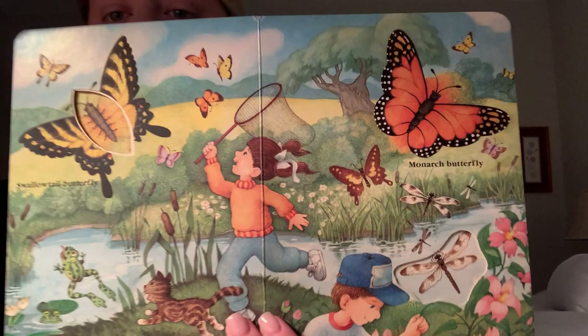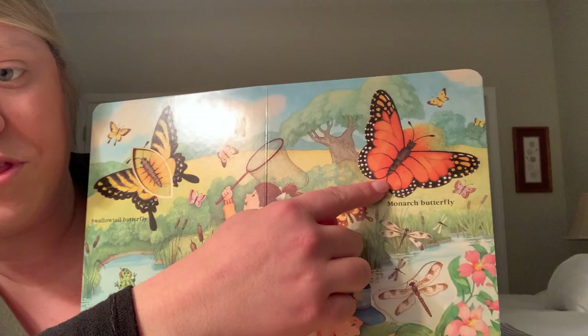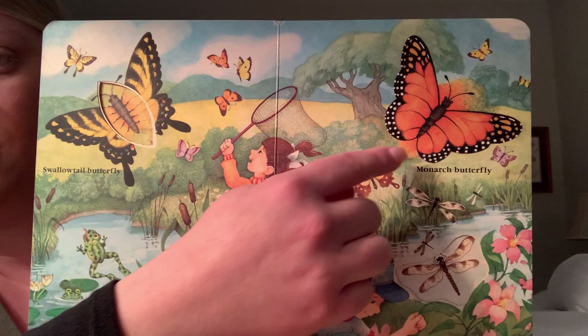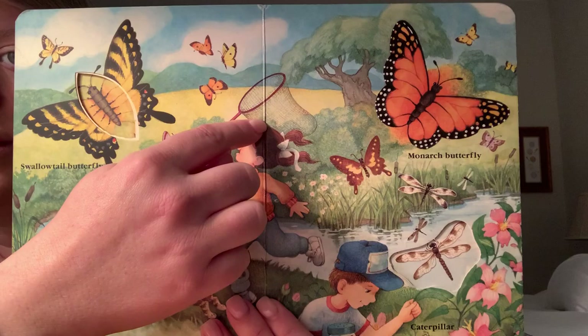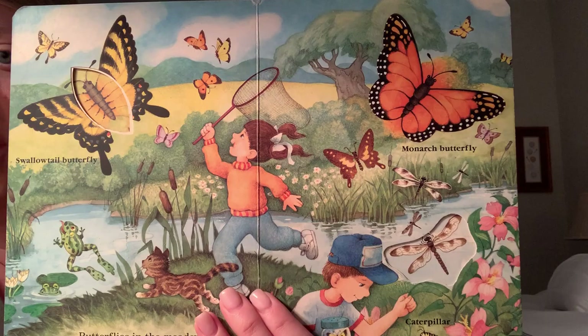Swallowtail butterfly. Butterflies in the meadow — how many can you see? Monarch butterfly, caterpillar. We have all these butterflies in the meadow. Let's start with this one — it's a big one. What color is that? It is orange. And then what color is this? Yellow. Very good. We have all these different butterflies. What is she catching the butterflies with? She's catching them with a net. Very good, she's trying to catch her butterflies.